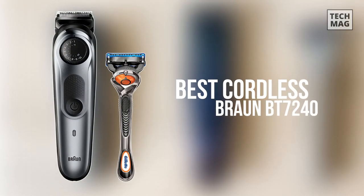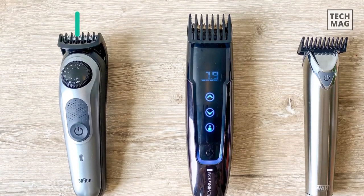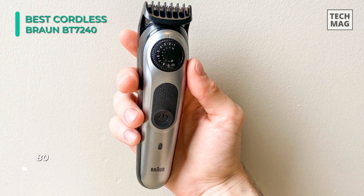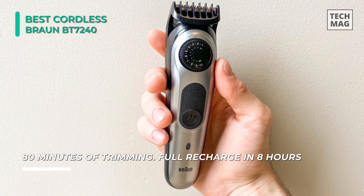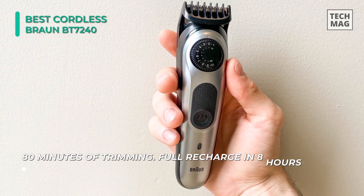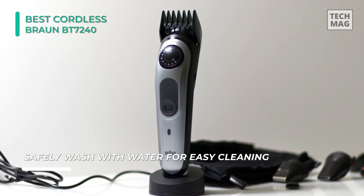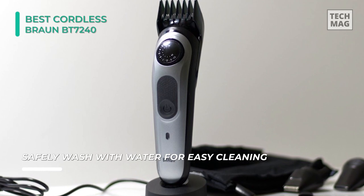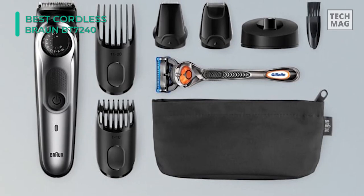Combining accuracy and portability, the Braun Beard Trimmer BT7240 is one of the most effective and quickest-charging beard trimmers out there. Just one hour of charging gives 100 minutes of cordless trimming. The trimmer comes provided with short, medium, and long beard trimming combs from 0.5 to 20 millimeters, and has an accuracy dial that allows you to choose from 39 different length settings in 0.5 millimeter increments. It also has auto-sensing technology that reads your beard thickness 13 times per second and alters the power of its motor automatically to guarantee an even trim without a lot of work.